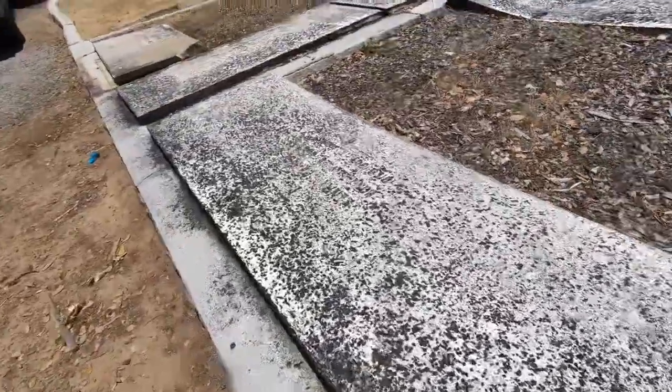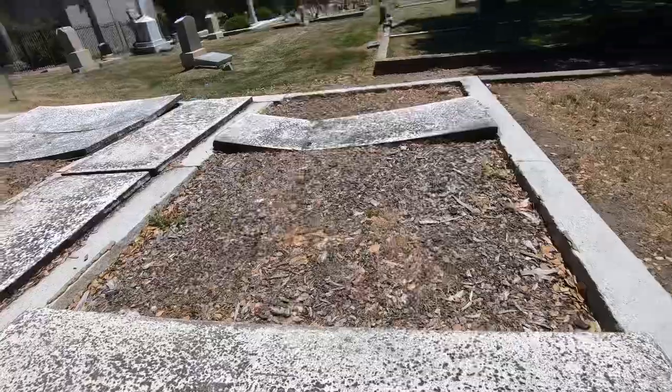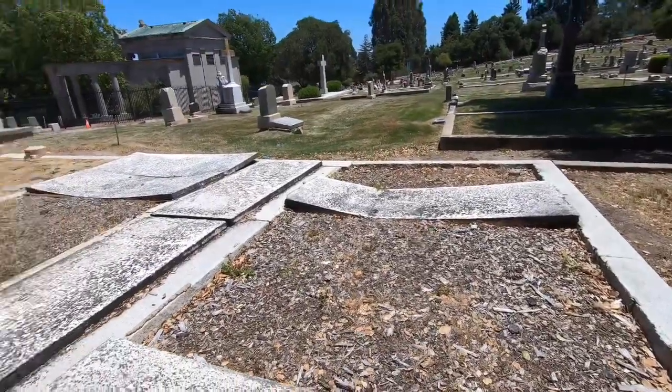Another one that you just can't read. You can see that stone over there that's caving in — that's crazy.